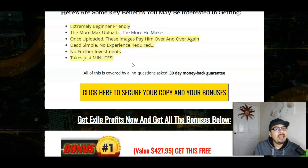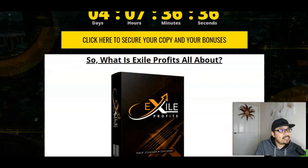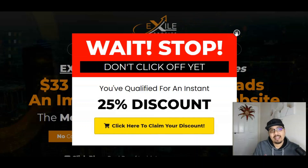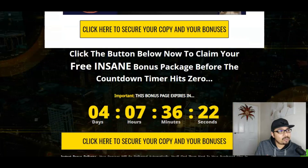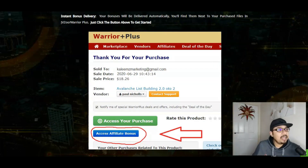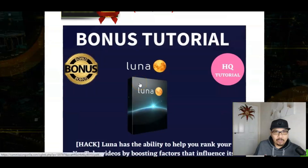Click on the first link down in the description below — that will take you to my bonus bundle page. Once you're there, click on the yellow button, which will take you to the sales page of Exile Profits. From there, click on the 25% discount button, which will take you to the WarriorPlus account. Confirm your purchase and I will be sending you all my 150 traffic bonuses, four exclusive bonuses, and Max's vendor bonuses — absolutely free — along with the front end of Exile Profits for just $12.95.